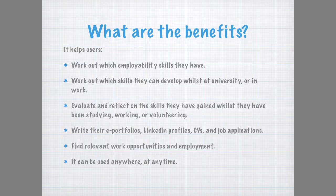It also helps users evaluate and reflect on the skills they have gained whilst they have been studying, working or volunteering, so that they can easily write their e-portfolios, CVs and job applications.